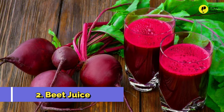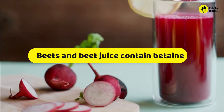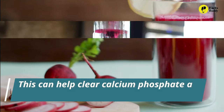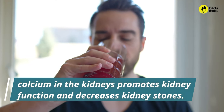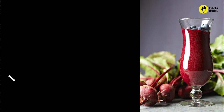2. Beet Juice. Beets and beet juice contain beetaine, a very beneficial phytochemical. It has antioxidant qualities and increases the acidity of urine. This can help clear calcium phosphate and struvite buildup from the kidneys. The removal of calcium in the kidneys promotes kidney function and decreases the likelihood of kidney stones.